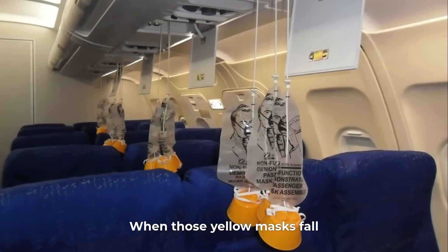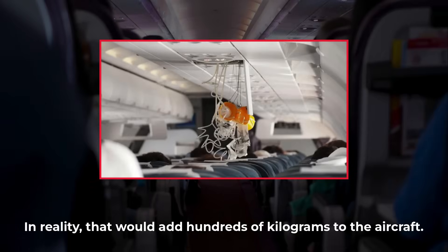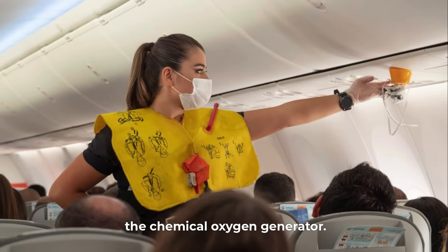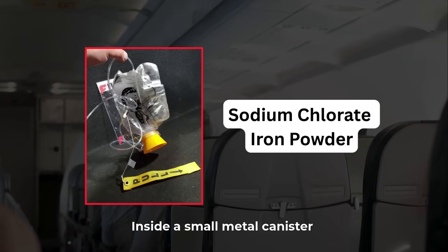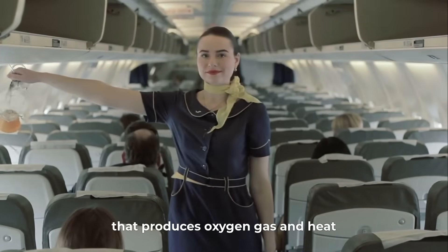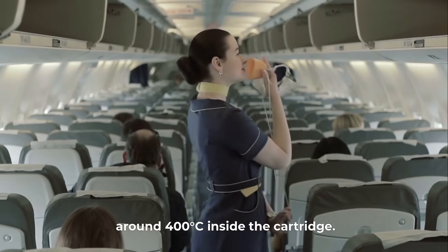When those yellow masks fall, people imagine massive oxygen tanks hidden in the ceiling. In reality, that would add hundreds of kilograms to the aircraft. Instead, there's a compact miracle of chemistry: the chemical oxygen generator. Inside a small metal canister is a mixture of sodium chlorate and iron powder. When you pull the mask's cord, it ignites a chemical reaction that produces oxygen gas and heat — around 400 degrees Celsius inside the cartridge.